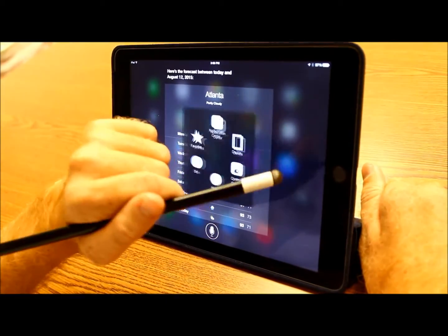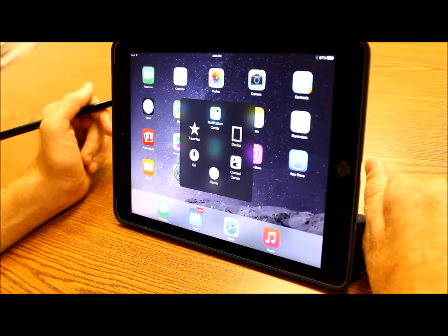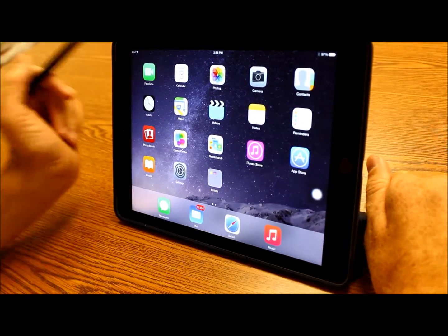And from Siri and Assistive Touch, I can access my home button, and it takes me right to my home screen.